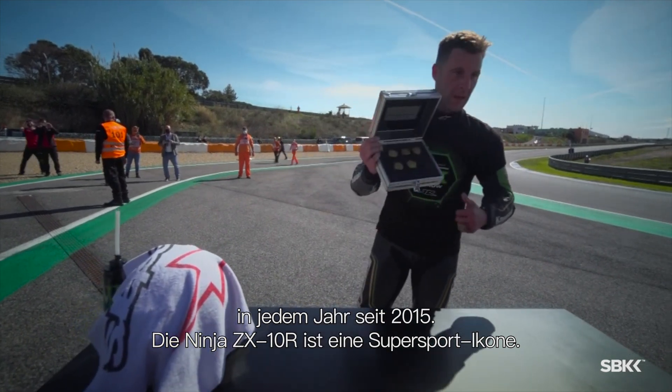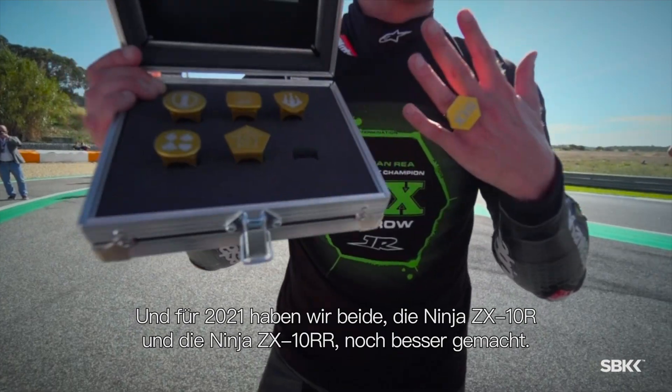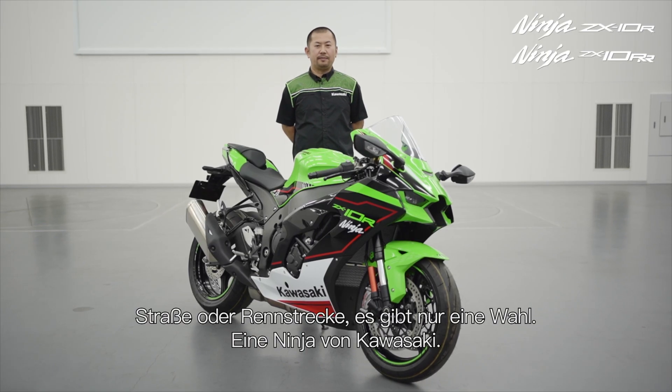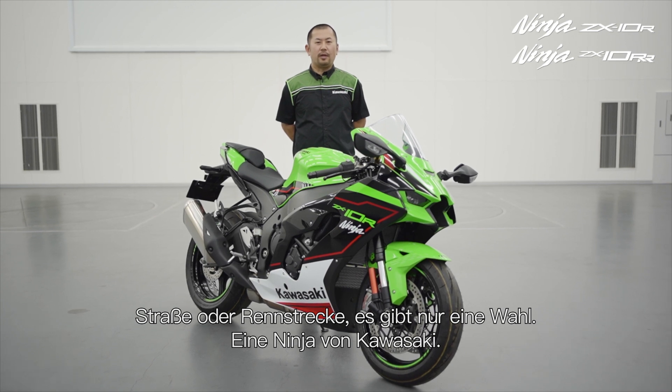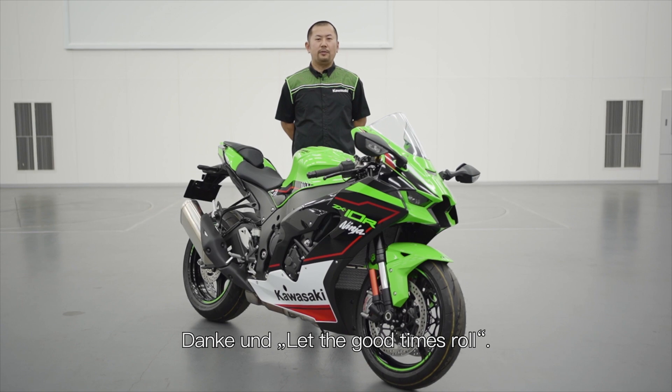The ZX-10R is a super sports icon, and for 2021 we have made both the ZX-10R and the ZX-10RR even better. Road or race, there is only one choice — Ninja, from Kawasaki. Thank you, and let the good times roll.